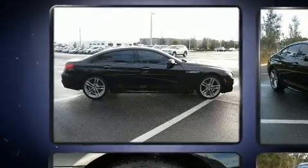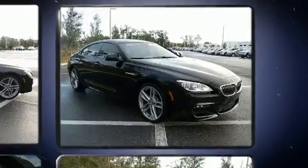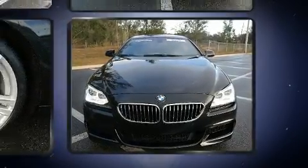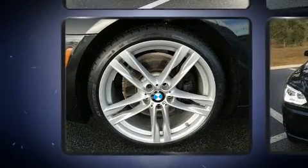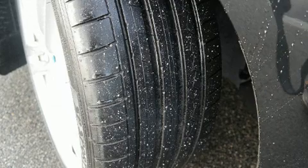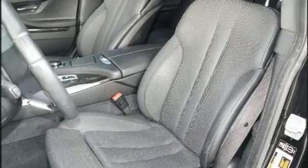Top features include power front seats, a built-in garage door transmitter, automatic dimming door mirrors, and remote keyless entry. BMW also prioritized safety and security with features such as brake assist, anti-whiplash front head restraints, and four-wheel disc brakes with ABS.